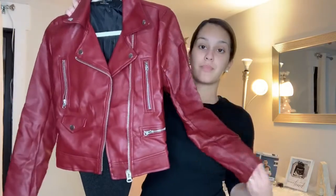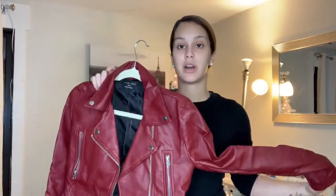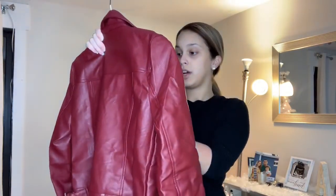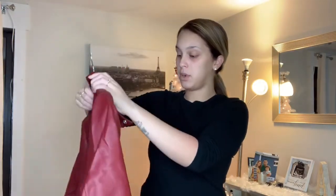I bought this leather jacket. I wanted it in black but they were sold out, so I got red, which is fine — something different since I have a lot of black. I think this is called the Kylie jacket. It's a size small and it's black on the inside.